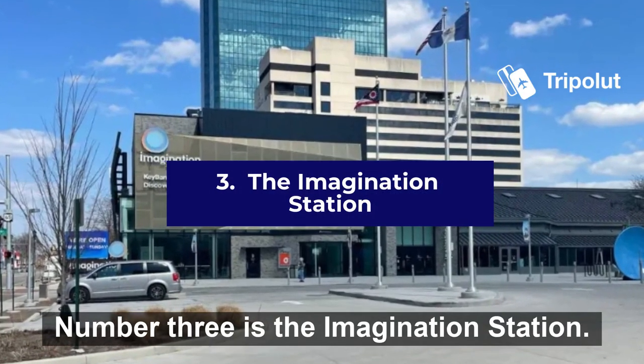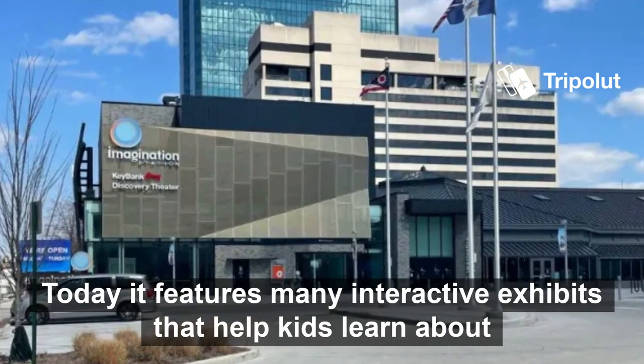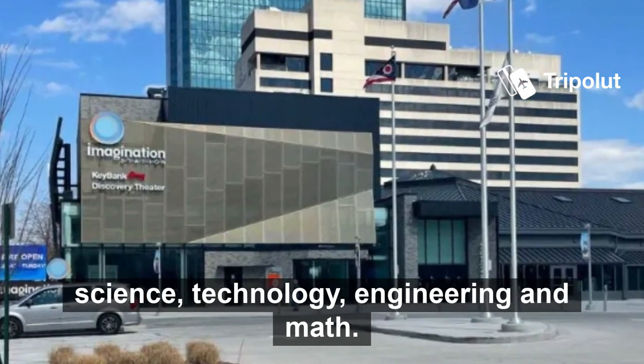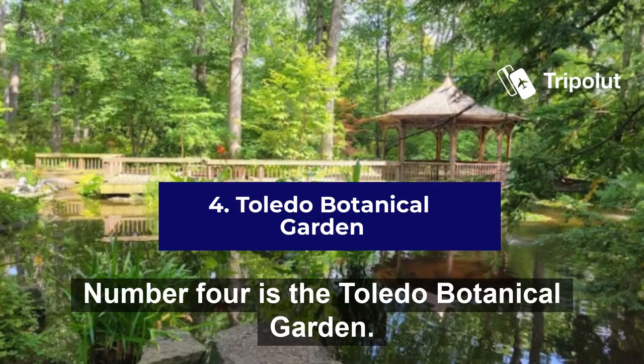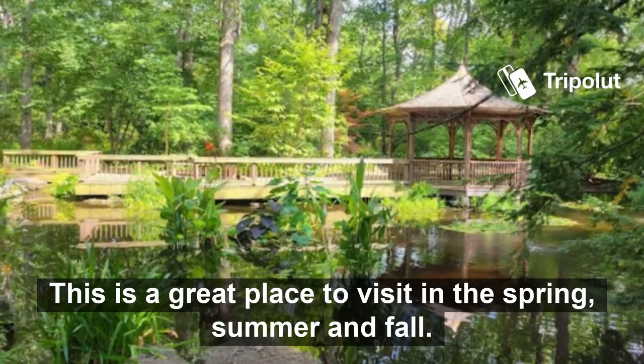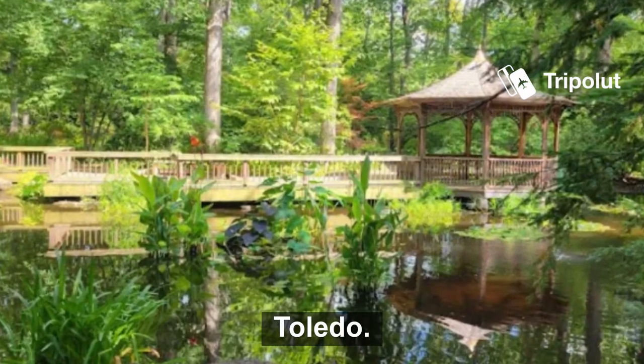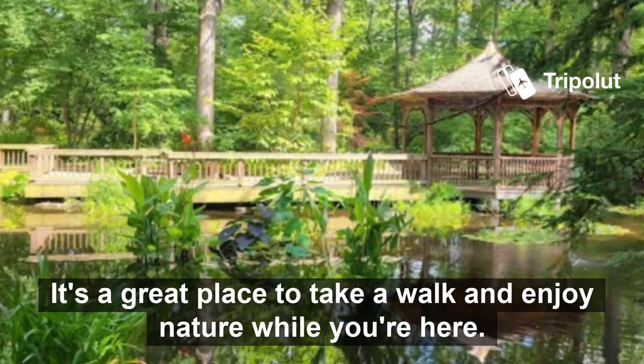Number three is the Imagination Station. It features many interactive exhibits that help kids learn about science, technology, engineering and math. Number four is the Toledo Botanical Garden. This is a great place to visit in the spring, summer and fall. The garden is open year-round and located just north of downtown Toledo. It's a great place to take a walk and enjoy nature while you're here.